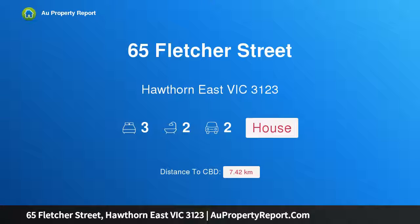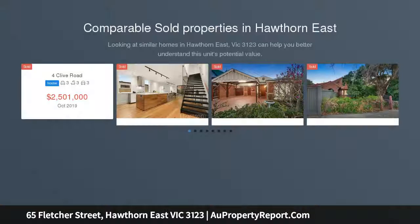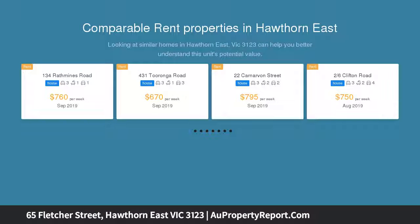Hi, I am glad to introduce property 65 Fletcher Street, Hawthorn East Victoria 3123. Irresistible single-level living, serenely set within a quiet cul-de-sac yet only moments from Auburn Road cafes and shops, Camberwell Junction.